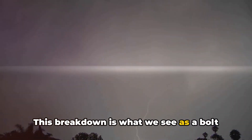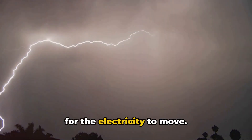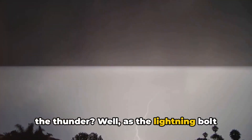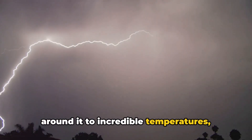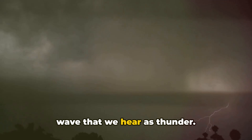This breakdown is what we see as a bolt of lightning. As the charges connect, a path is created for the electricity to move — this is the flash of light we see streaking across the sky. As the lightning bolt travels through the air, it heats the air around it to incredible temperatures, causing the air to expand rapidly. This sudden expansion creates a shockwave that we hear as thunder.